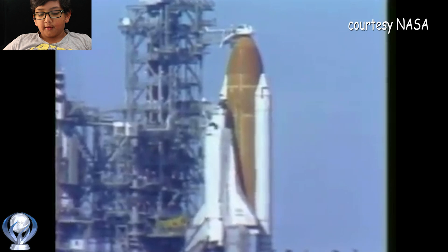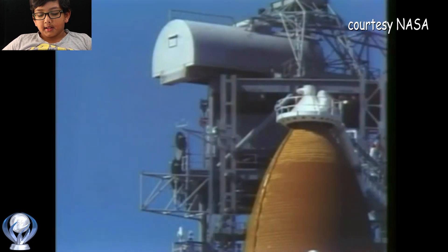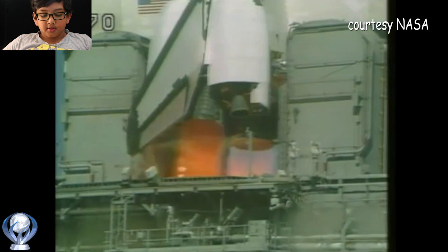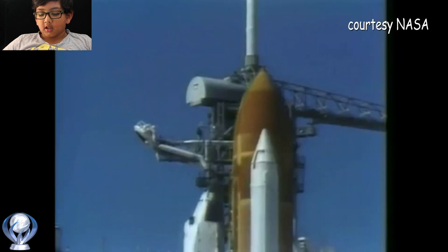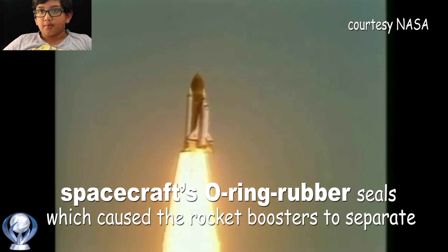Now let's go on to the STS-51L. On the 28th of January 1986, at Kennedy Space Center, Florida, just a minute after the space shuttle lifted off, a malfunction in the spacecraft's rubber seals caused the rocket's boosters to separate and catch fire. This destabilized the boosters and the fire spread up the rocket itself. The shuttle was going too fast and started to break apart, which led to the death of all the astronauts on board.